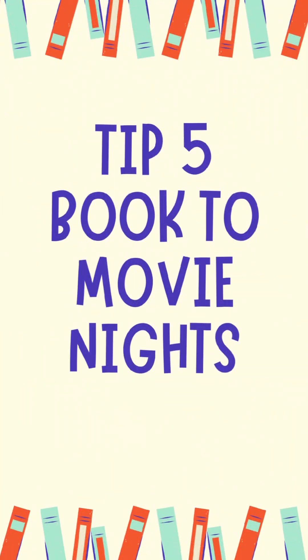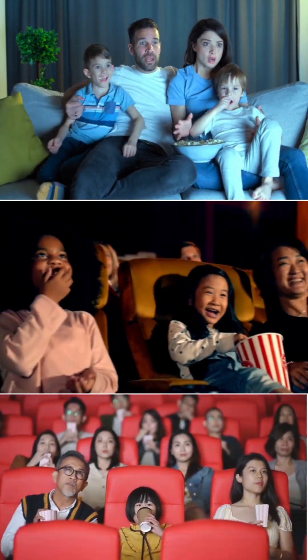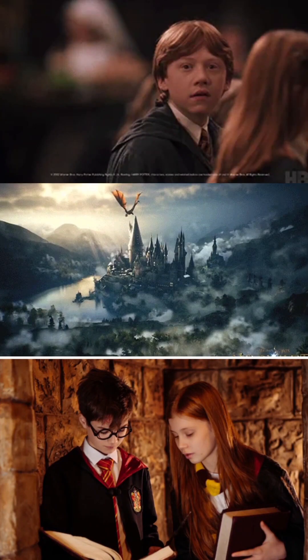Last but not least, my fifth suggestion is to have book-to-movie nights. Combine technology and literature by reading a book first, then planning a movie night where you watch the film adaptation together. This helps children visualize the story and can spark interest in reading more books that have been turned into movies. One great book and movie series to start with is Harry Potter.